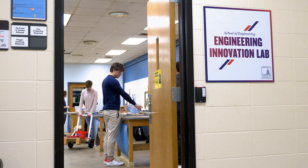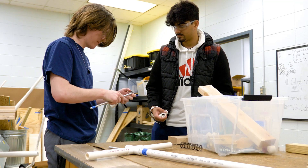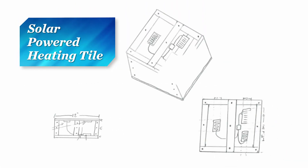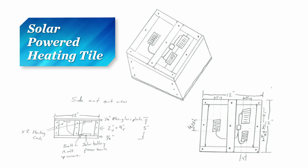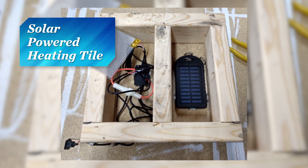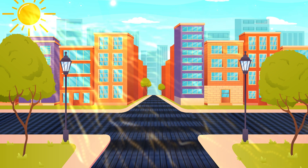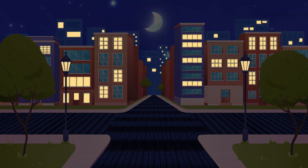My engineering innovations class last freshman year was very valuable to me because it's the first time I really experienced what engineering was — a lot of innovation, design, creativity, and collaborative work. The project we worked on was a solar power heating tile. The goal was to develop a solar roadway that would power the surrounding city and infrastructure.